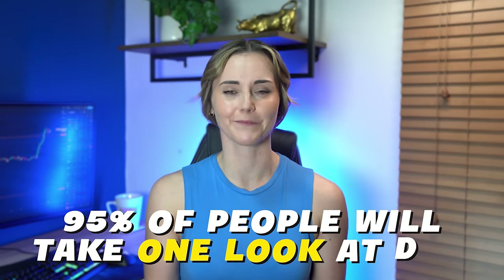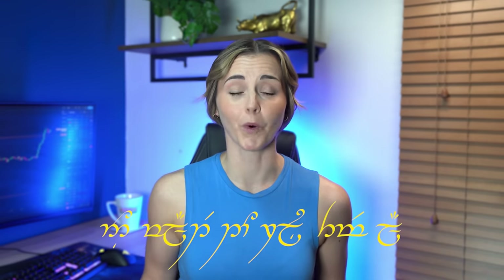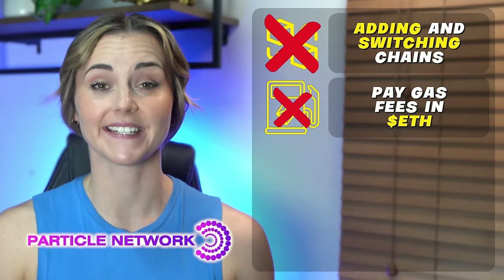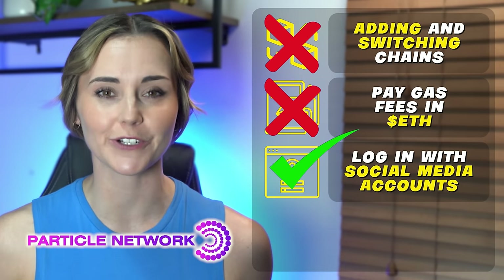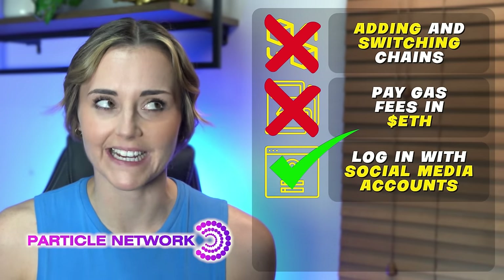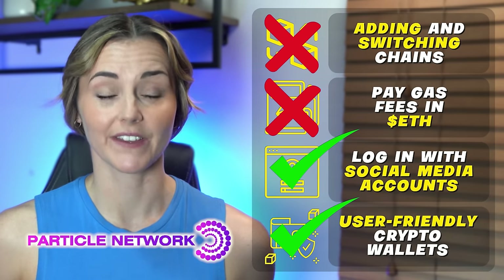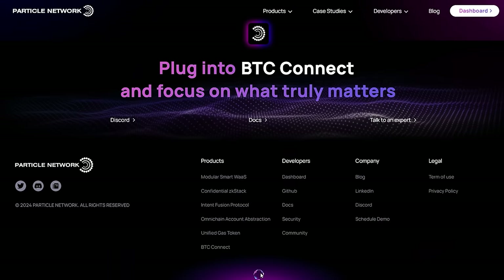95% of people will take one look at DeFi and say no way — give me a bank and peace of mind any day. And that's sad because I want crypto to grow, which is where Particle comes in. Imagine how much easier it would be to onboard the next billion people into crypto if you had one wallet to rule them all. You don't need to mess around with adding and switching chains to interact with DeFi apps. You don't need to pay gas fees in ETH — you can pay them in USDT or whatever else. You have features like social login to create a wallet in seconds with any social media account. I don't love the sound of social login, but I can guarantee it will onboard a lot more users to crypto. Particle is making crypto wallets a lot more user-friendly, and I use my Particle wallet quite a bit — it is the best wallet I've used in crypto.